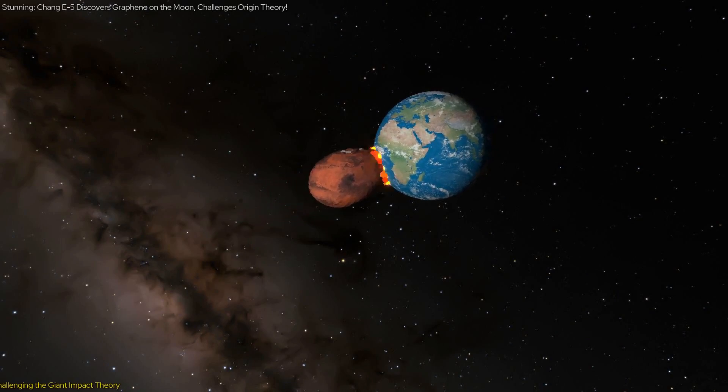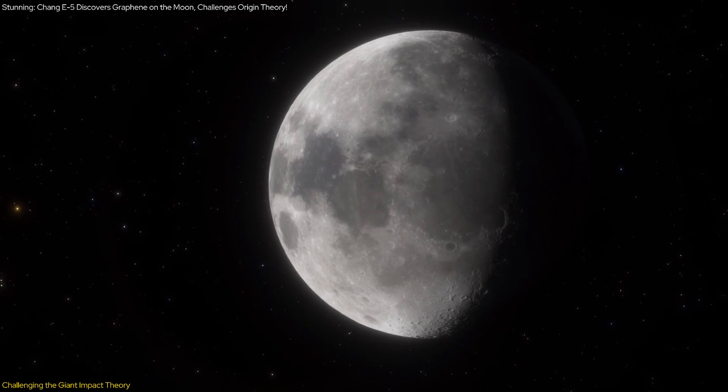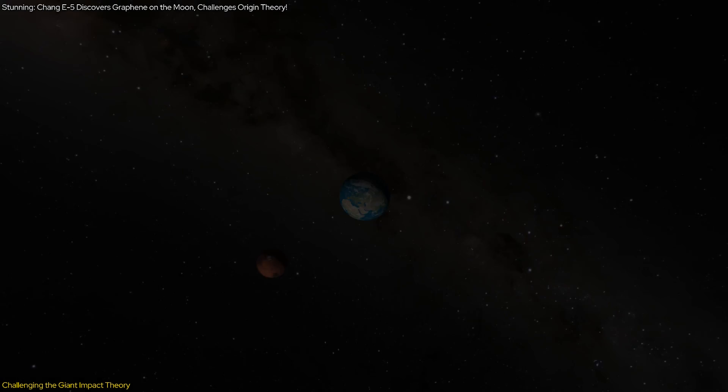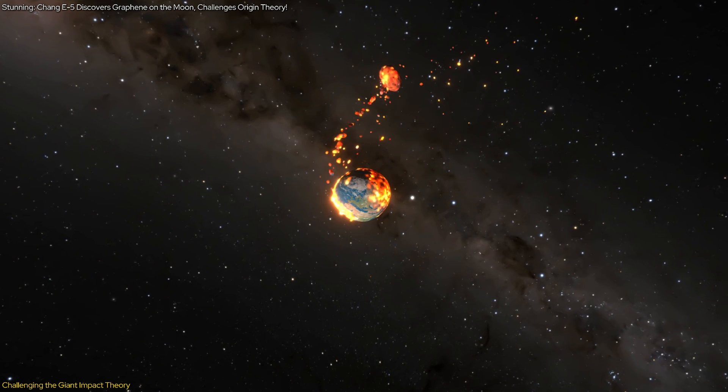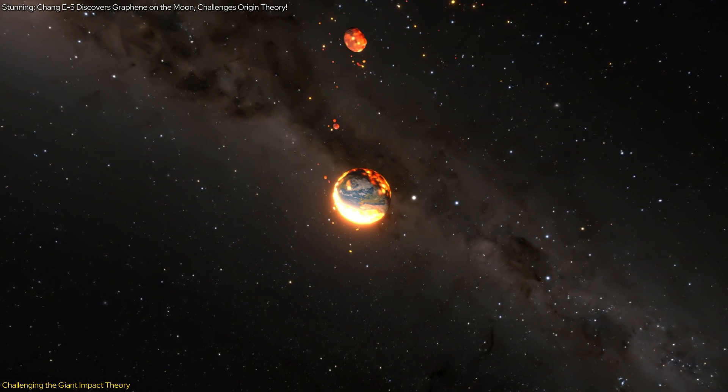The giant impact theory has been the dominant explanation for the moon's origin for decades. According to this theory, the moon was formed from the debris left over after a collision between a young Earth and a Mars-sized body.